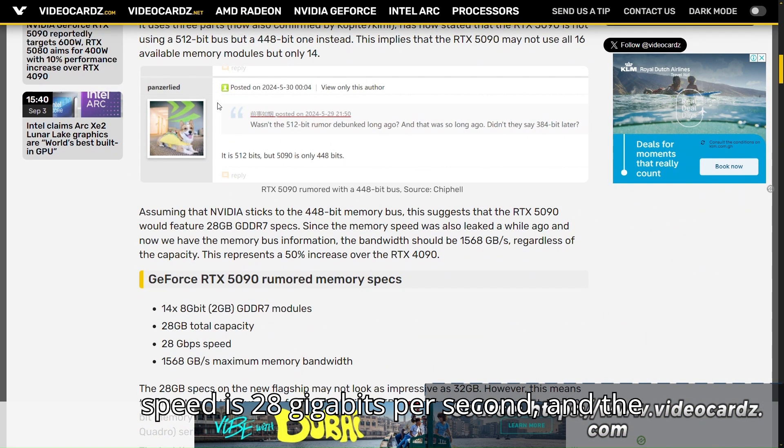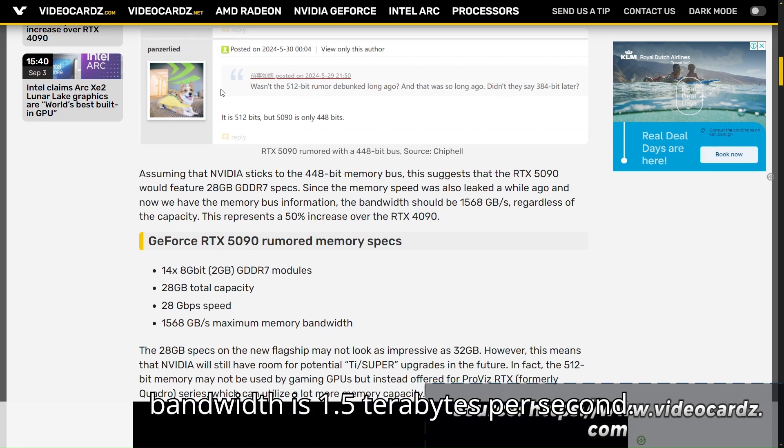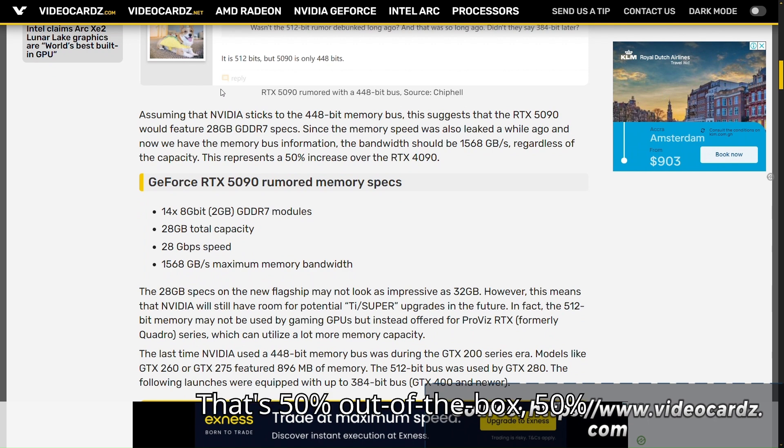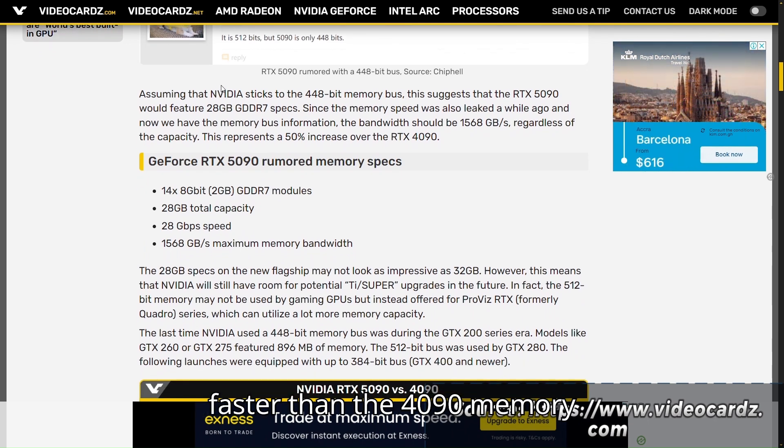Moreover, the memory speed is 28GB per second, and the big part here is that the memory bandwidth is 1.5TB per second. That's 50% faster than the 4090's memory bandwidth.